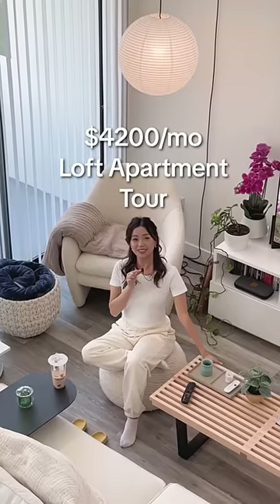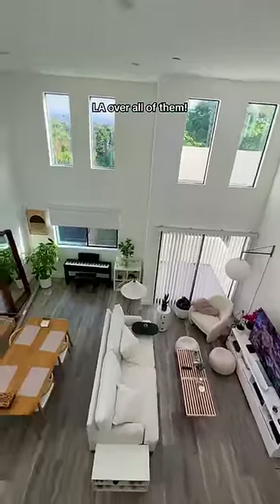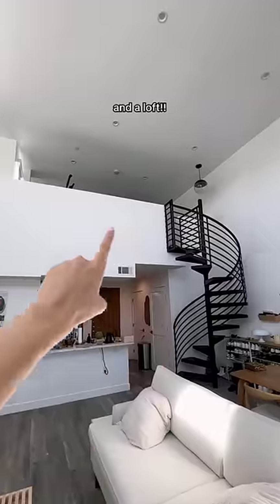My $4,000 loft apartment tour in LA! Your girl has lived in New York, SF, and now LA — and let me tell you, LA over all of them. My boyfriend and I moved here two years ago from SF into this gorgeous sun-kissed apartment. It's two bed, two bath, and a loft.